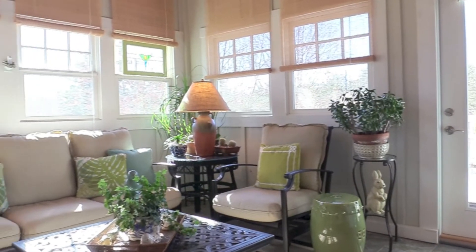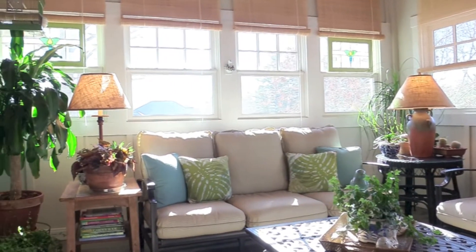Enjoy the bright sunroom that has access to the master bedroom, living room, and the back deck.